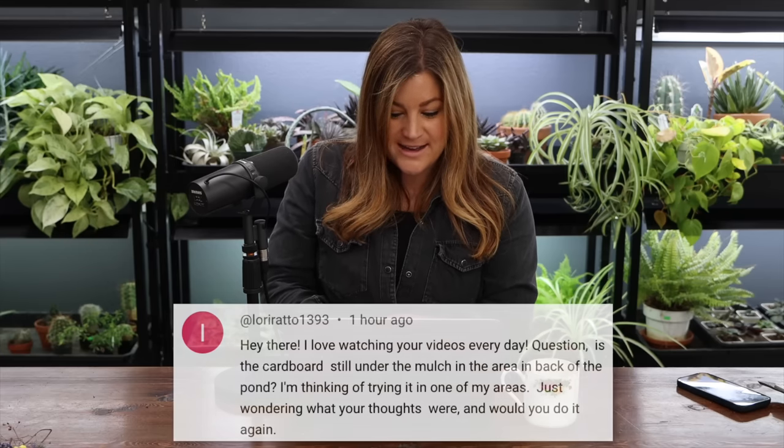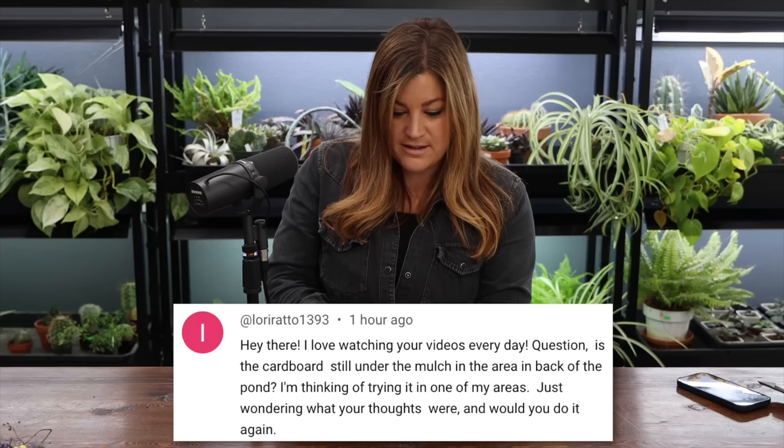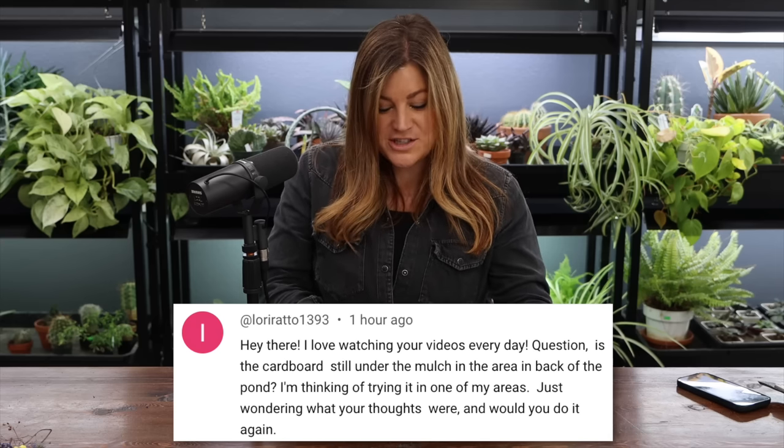Lori said: is the cardboard still under the mulch in the back of the pond area? Would you do it again? I don't think it's still there — it's disintegrated, maybe you'd find remnants. But it certainly worked really well. We just did it to kill the grass — layered cardboard on top of the grass and then a bunch of compost. It worked well for us and we will do that again up in our front garden. It's such a good option in so many ways.